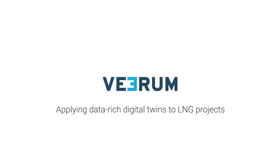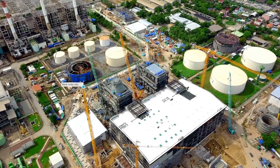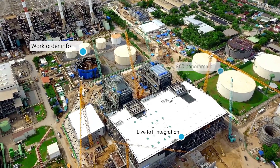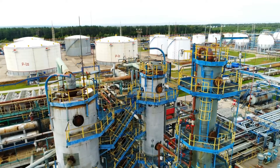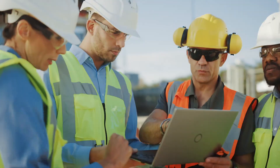LNG projects are large, complex, and challenging to deliver on budget and on time. Verum's Digital Twin solution gives project stakeholders the tools to provide cost certainty, reduce risk, and deliver the project successfully.